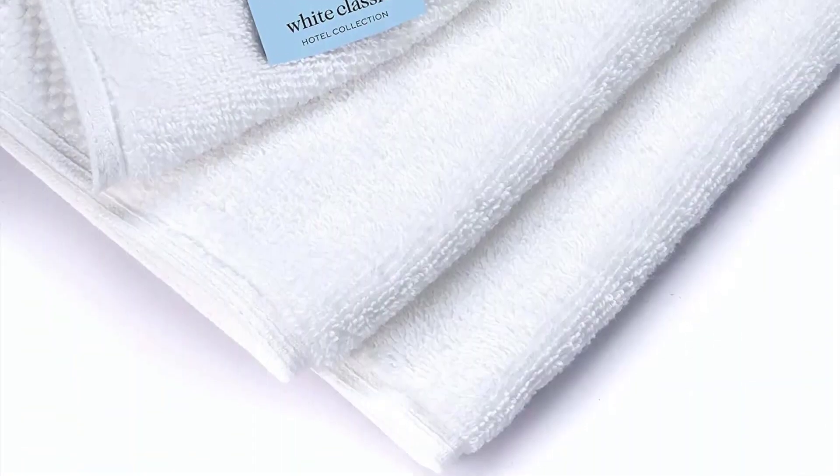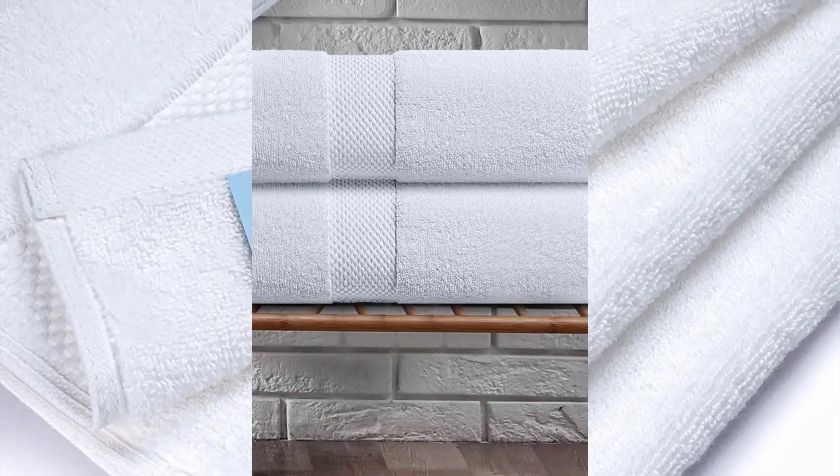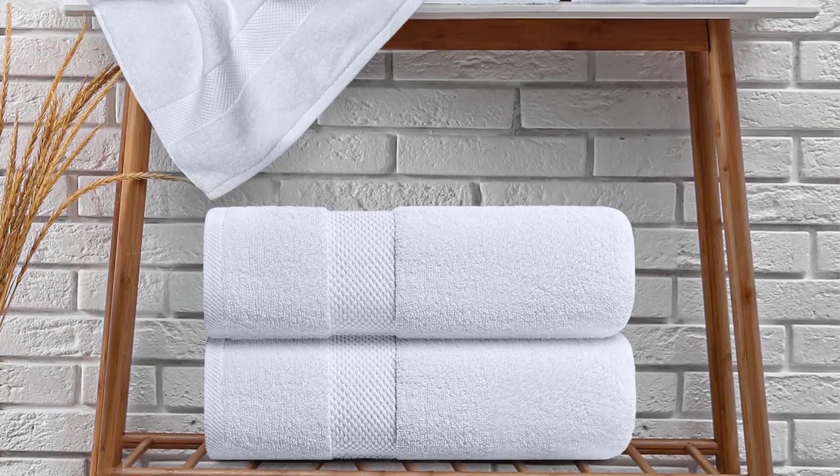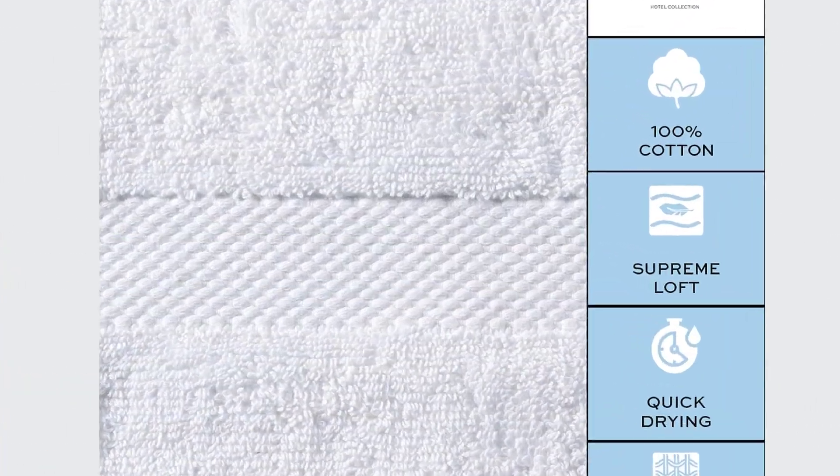Perfect for spa, poolside, bathroom, beach, salon, and college dorm room essentials. Care instructions: these are bleach-safe towels — simply toss them in the machine and wash. After the first wash, these towels will fluff up beautifully and feel fresh and soft. These towels are specially processed to make the dryer take less time, saving time and energy costs.